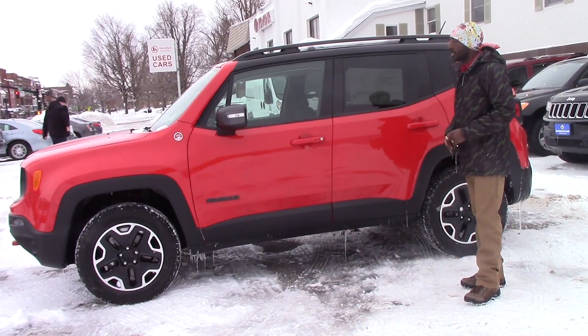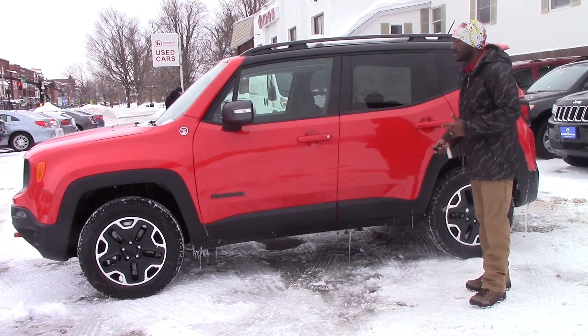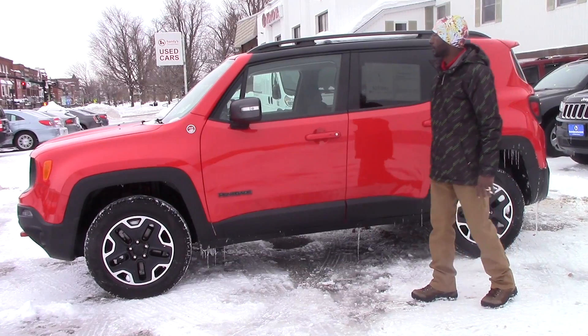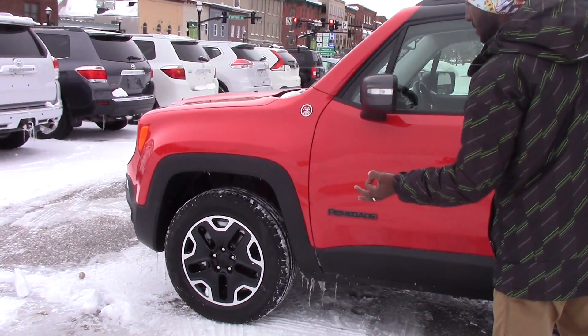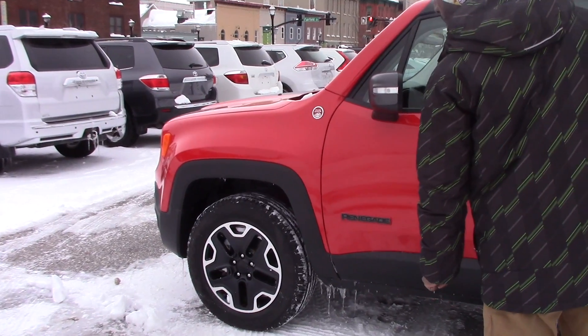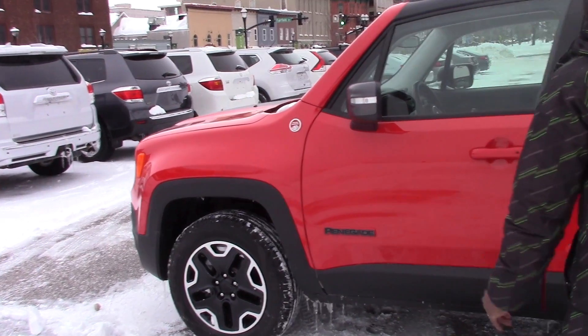This vehicle has only 17,000 miles on it. Take a look around — no scratches, no rust. You have Aero Wheels 18-inch with brand new all-season tires.